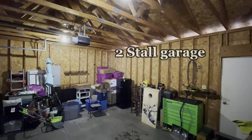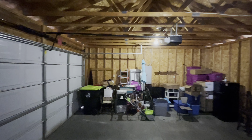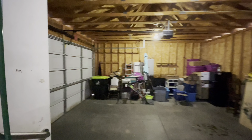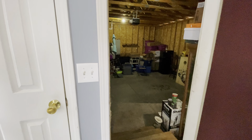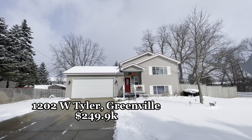Great size two-stall garage. I hope you enjoyed this walkthrough — let me know if you'd like to see it in person.